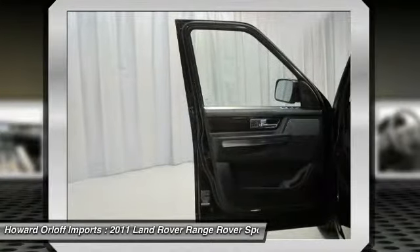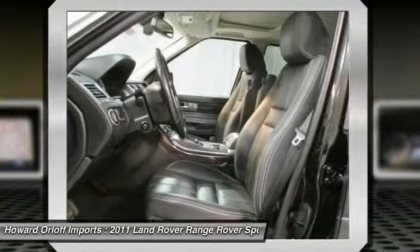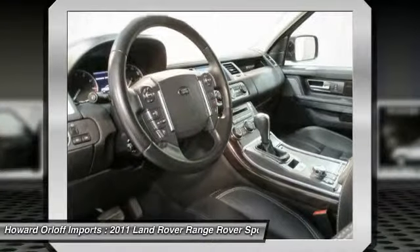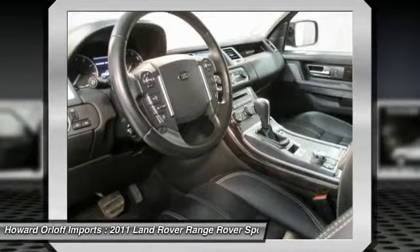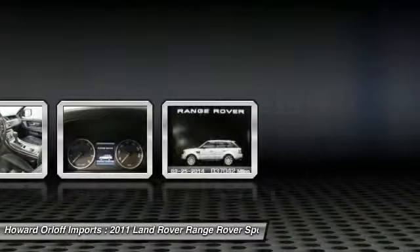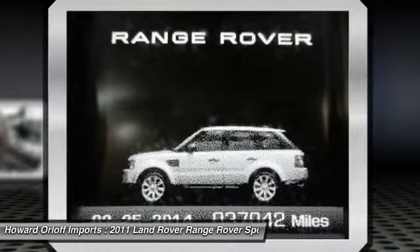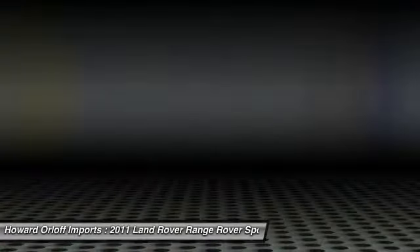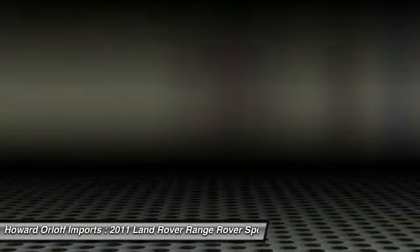Leather-wrapped gear selector with a gas V8 5.0L engine powering this automatic transmission. You will marvel at this ultimate collaboration between the forces of nature and the laws of physics. Visit Howard Orloff Imports at 1924 North Paulina Street, Chicago, Illinois 60622 today. Original manufacturer and service date: January 29, 2011.